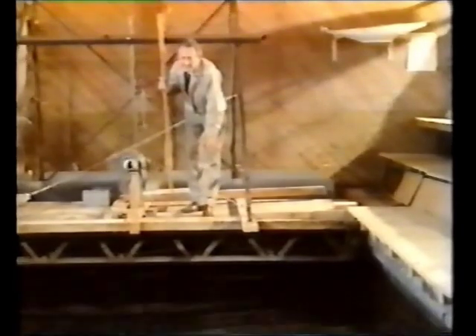The rather incongruous setting for this new idea is a barn in the middle of the Norwegian countryside. The inventor: Einar Jakobsen.